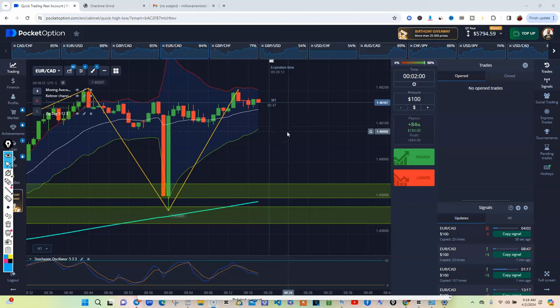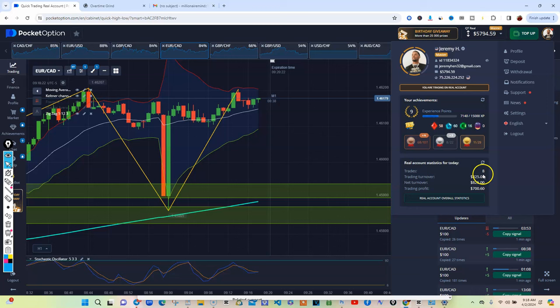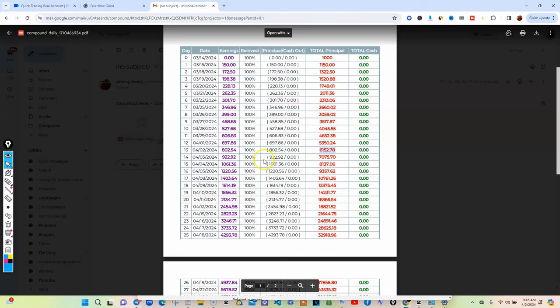Yo, what's going on my beautiful people? So we are here live and direct. So far the day has been good. Look at this — $700 made today. Eight trades. I actually need to make, on my compound plan, I need to be at $6152.